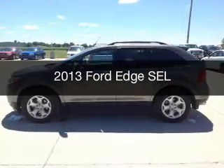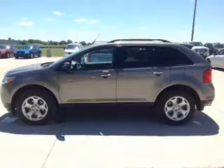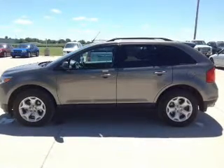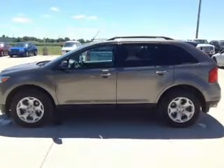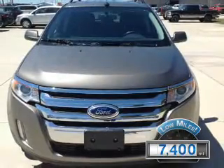This is a used 2013 Ford Edge, powered by front-wheel drive, a 3.5-liter 6-cylinder engine, and a 6-speed automatic transmission. With fewer than 8,000 miles, this vehicle is like new.